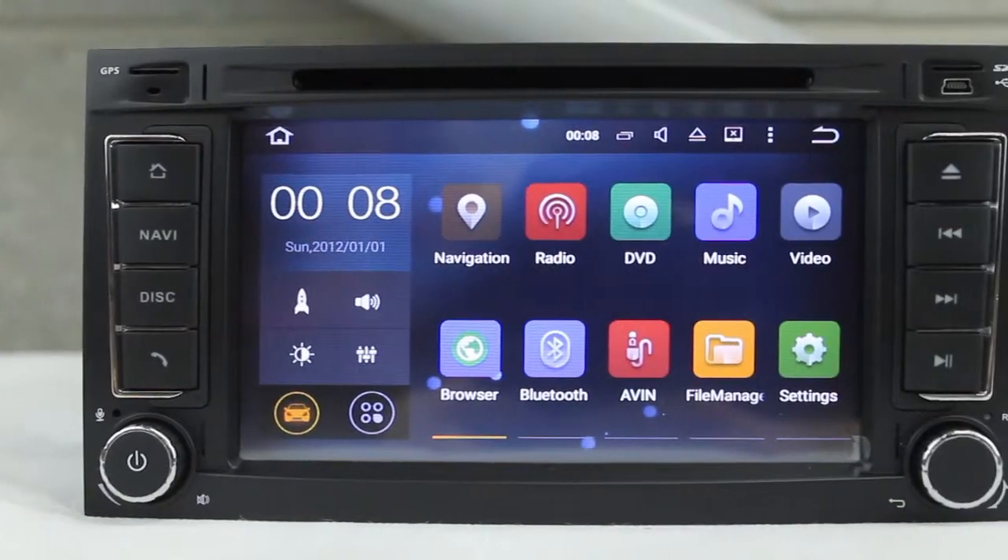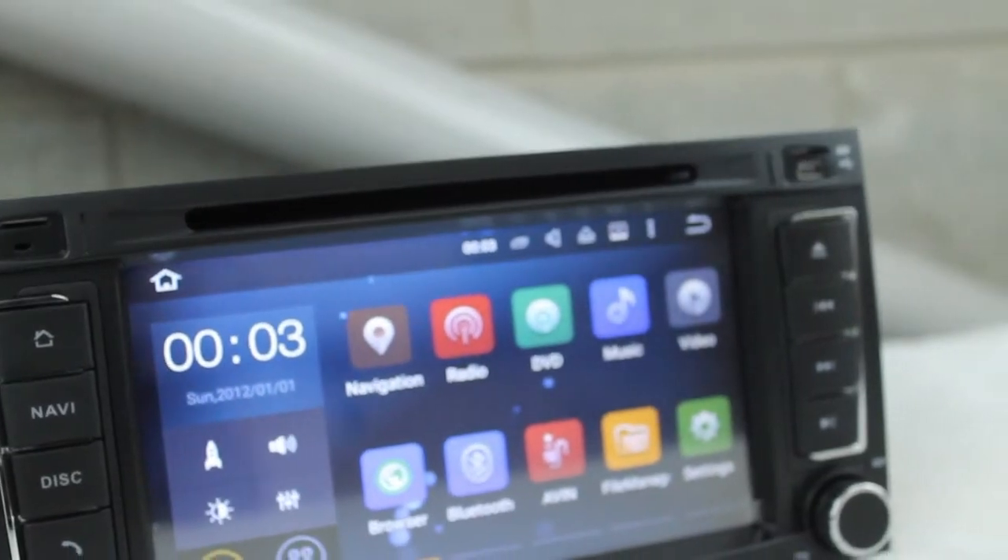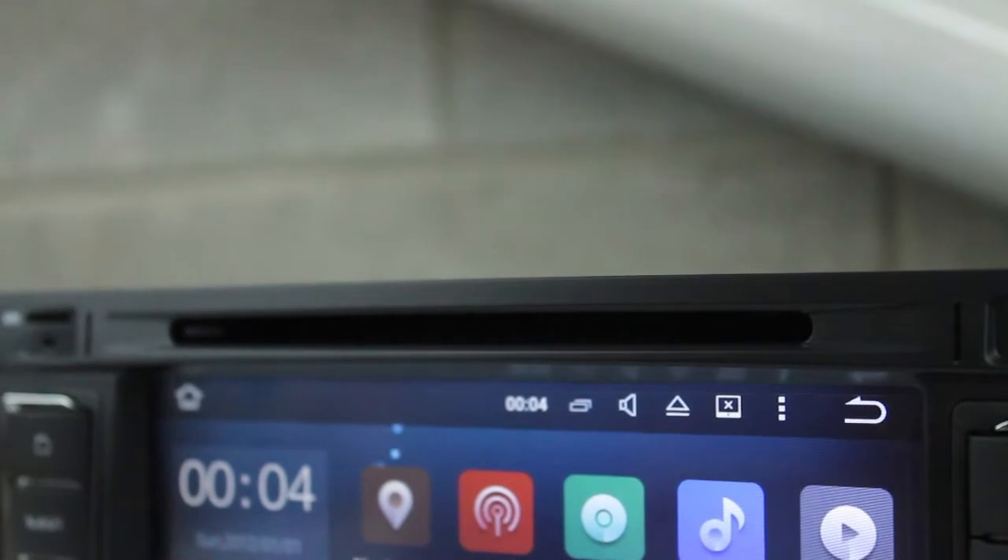It supports 1080p superclear video, OBD2 diagnosis, screen mirroring and dual canvas. Other features include phone book transfers, built-in WiFi and a built-in GPS.